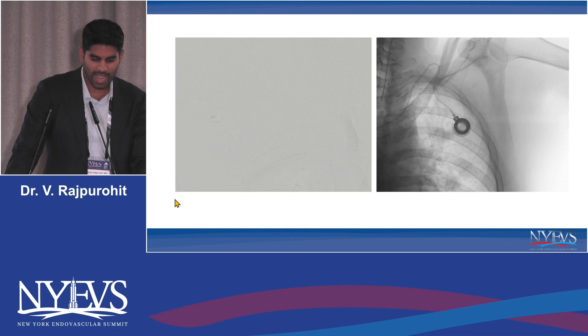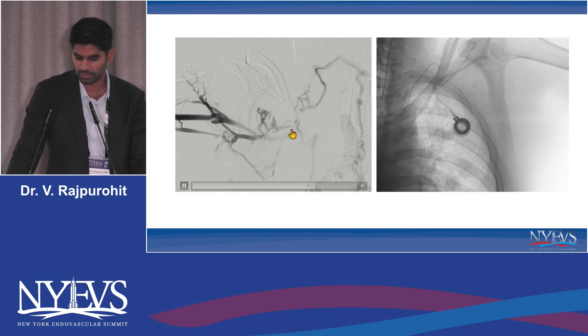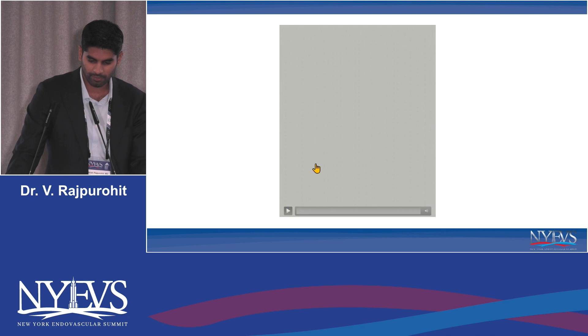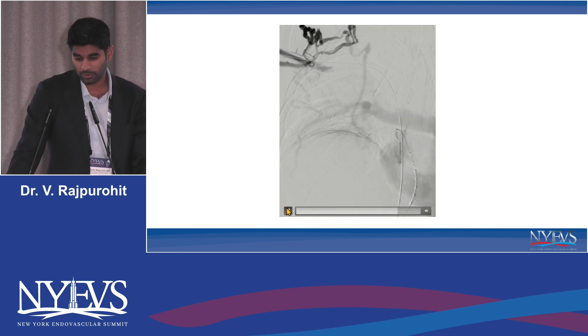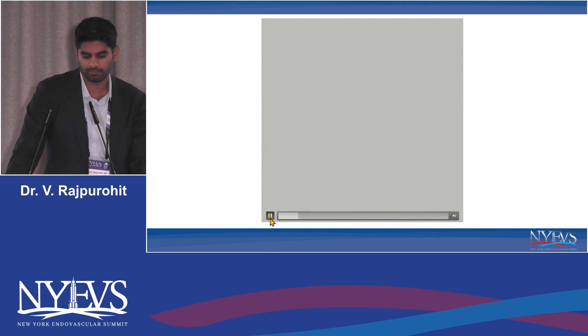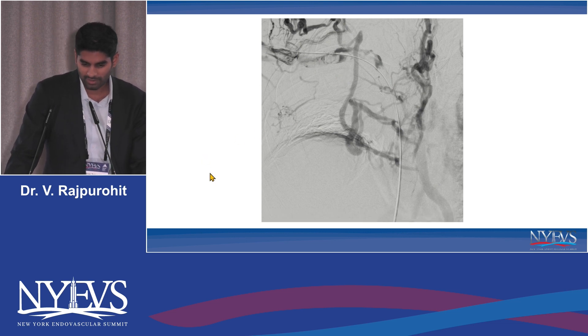We brought him to the IR suite and accessed both upper extremities to get a lay of the land. A brachial vein venogram from the right side showed complete occlusion at the level of the right subclavian vein with numerous chest wall collaterals. On the left side, the same pattern was seen, with the port catheter visible. We were able to cross fairly quickly with a glide wire and crossing catheter, and the venogram showed the extent of disease all the way to the right atrium.